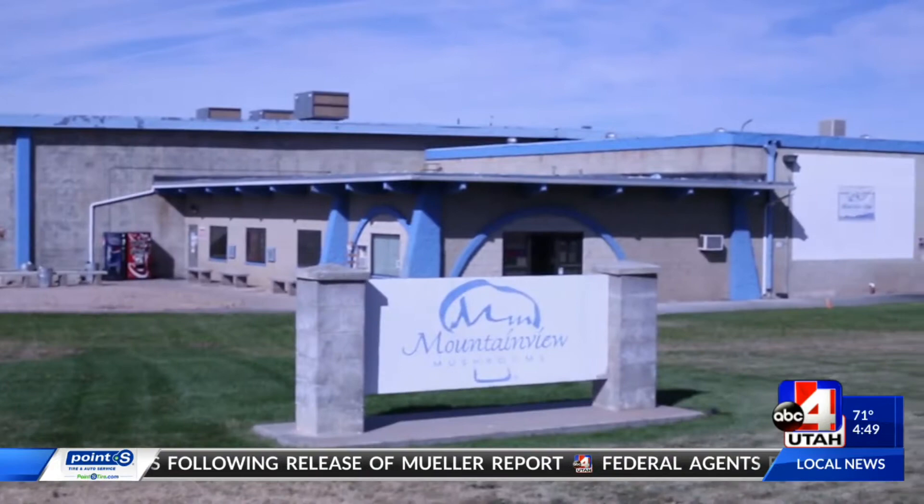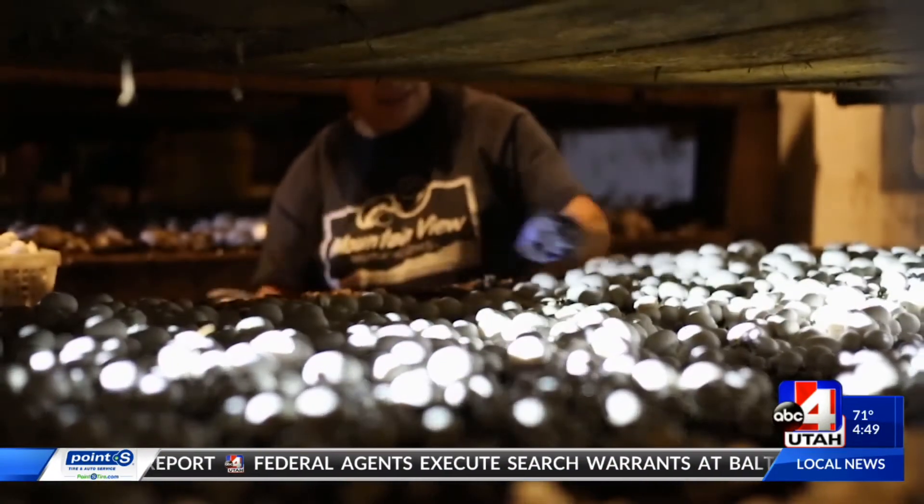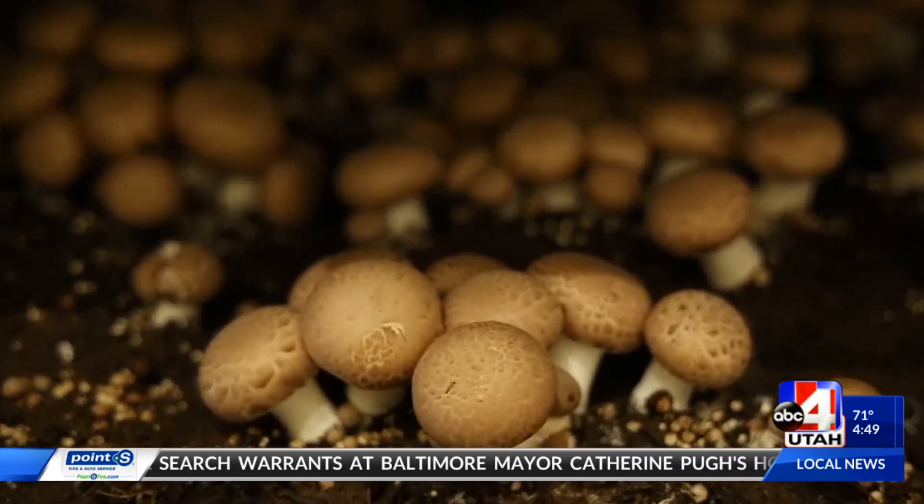I've never been to a mushroom farm, but when you watch it online and you see how the process works, it's fascinating. It is — there's a lot of science involved that you wouldn't think was there. You wouldn't realize that that's how it actually happens.